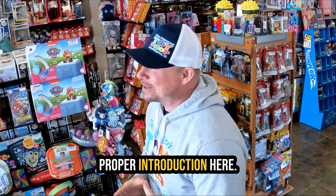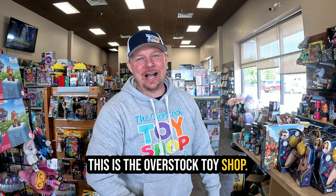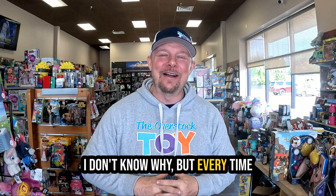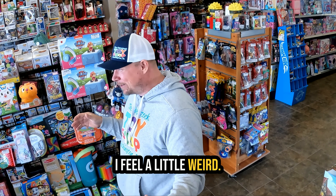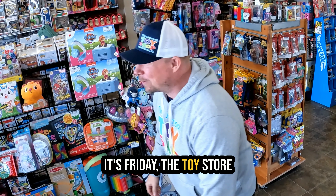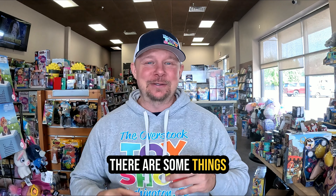Hey everybody, let's do a proper introduction. I'm Justin, this is the Overstock Toy Shop. We are in Washington, Illinois. Every time I do one of those introductions I feel a little weird. The weekend is finally here, it is Friday, and the toy store has been slammed.